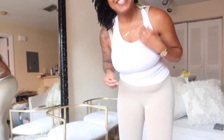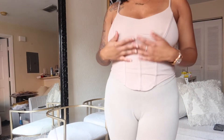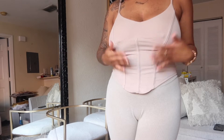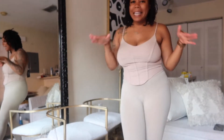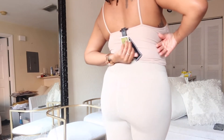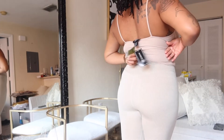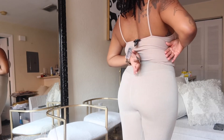Let me move on to the next. This next top looks so cute. It gives that corset look — it's in a tan and nude. I knew this shirt was going to be it before I even put it in the cart. I got this one for $7.99.